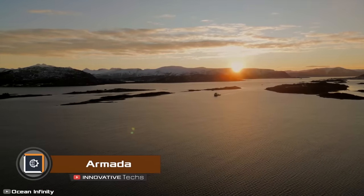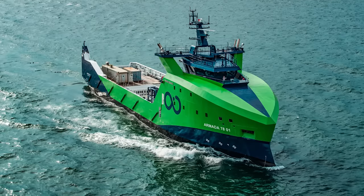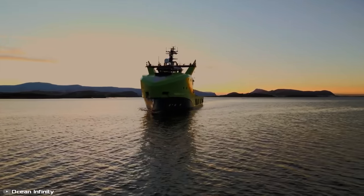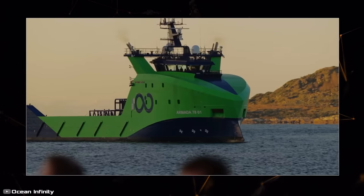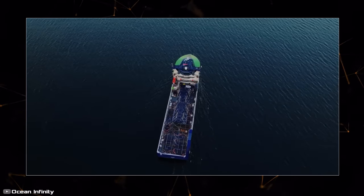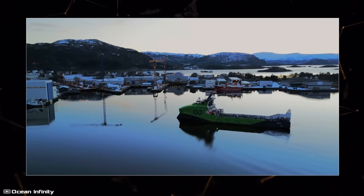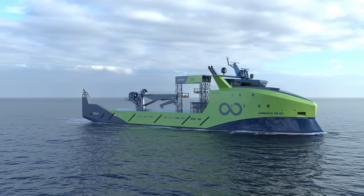About 80 percent of the ocean floor worldwide remains largely unexplored. American company Ocean Infinity has decided to address this situation and launched the Armada project, aimed at creating a fleet of 23 marine unmanned robot ships for deep-sea exploration. Equipped with various sensors, video cameras, microphones, radars, GPS, and satellite communication, these unmanned ships will efficiently explore the depths of the world's oceans for the purpose of subsequently deploying wind power stations or laying oil and gas pipelines. At present, one of these vessels is already undergoing test trials off the coast of Norway.